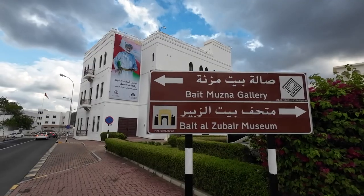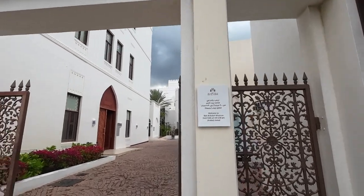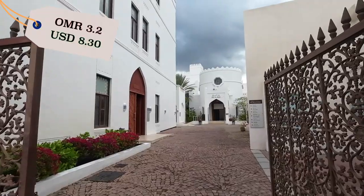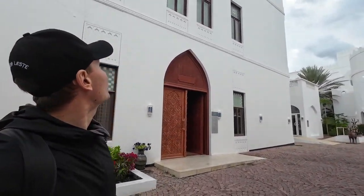There's also an art gallery here, all about the culture and history of this area. The museum is open from 9 to 5:30 pm, and the entrance fee is 3.2 rial. I'm not going inside — just admiring it from outside and exploring a bit more of this area.